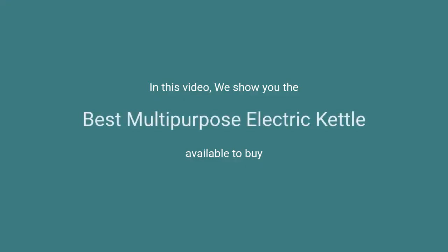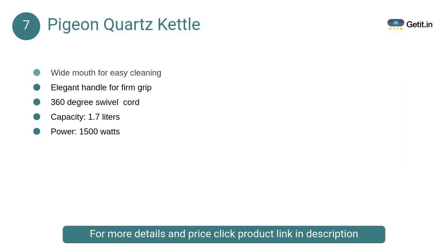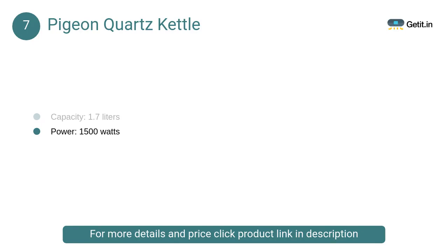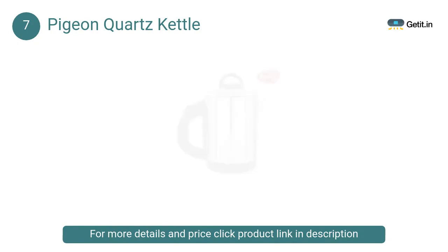In this video we will show the best multi-purpose electric kettle available to buy. At number 7, Pigeon Quartz Kettle — a quick, efficient and convenient 1.7L kettle. It comes with a special elegant handle for a comfortable grip, giving you unmatched efficiency with effortless functionality, from a simple press button on top to the 360-degree cordless feature.